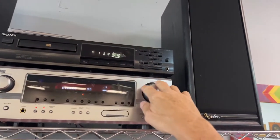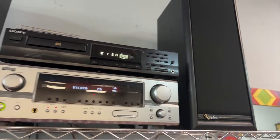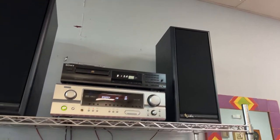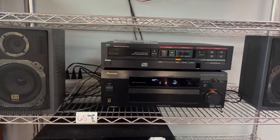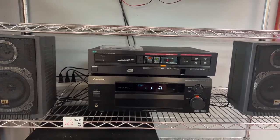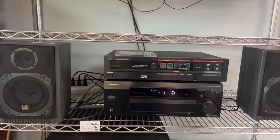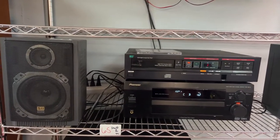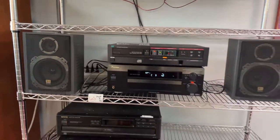Infinity speakers, a Denon receiver, and a Sony CD player all paired up and ready to go. Then we've got another setup here — a Pioneer receiver, a disc player, and speakers to go along with that, which also plays. We've also got some miscellaneous CD players.